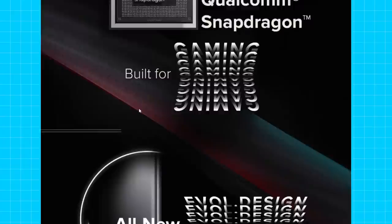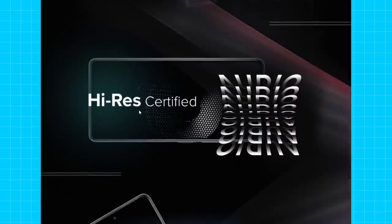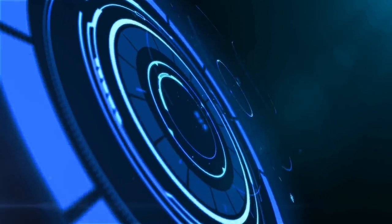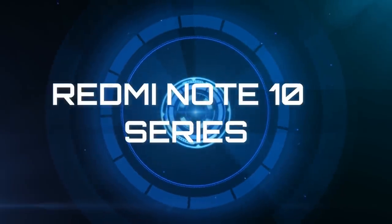In the mid-range segment, we are talking about premium specifications. In this video, we will cover a smartphone in the Note 10 series and discuss the latest leaks and rumors.